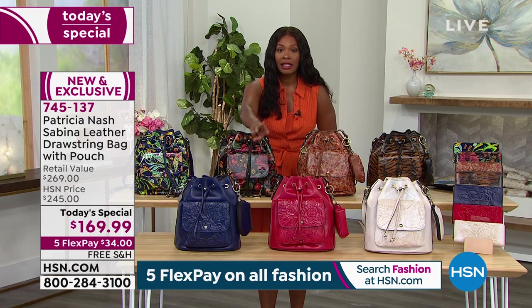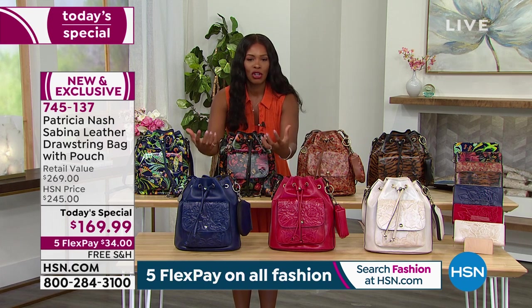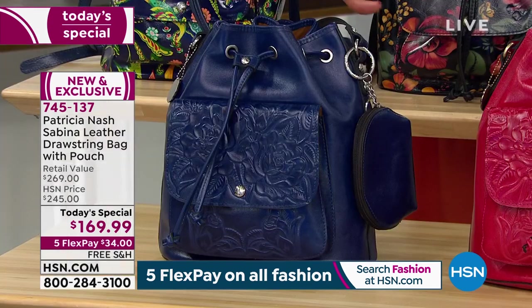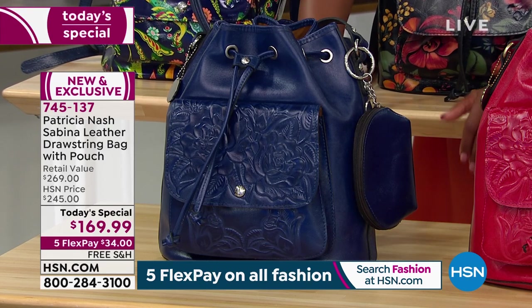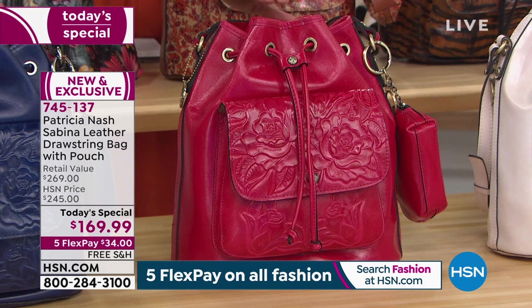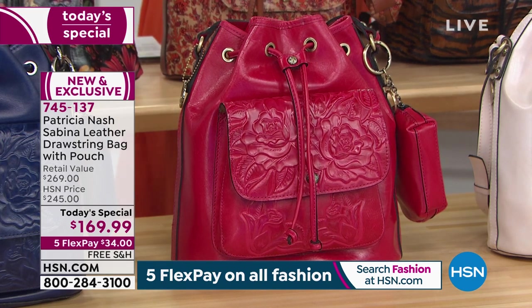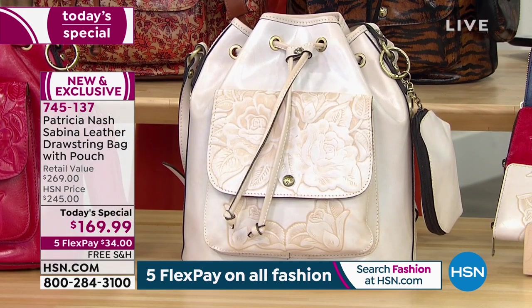We've got three solids, but they're done the way that only Patricia Nash does a solid — they're tooled, so they're all one color but you can see all of that tool detail and texture. This one is called the patriot blue tooled, this one is your magenta tooled, and this one is your chalk white tooled — obviously the lightest one.